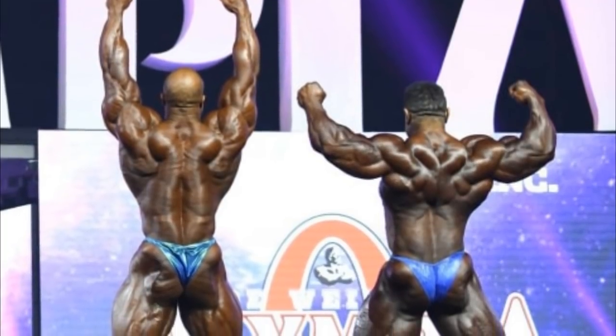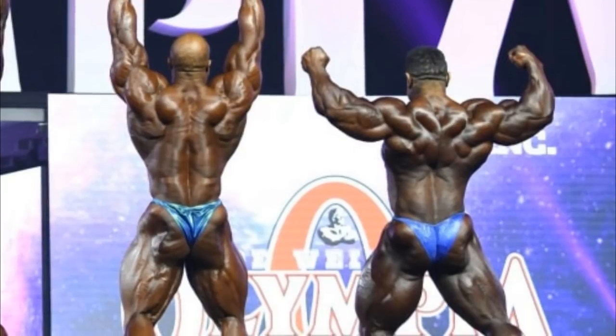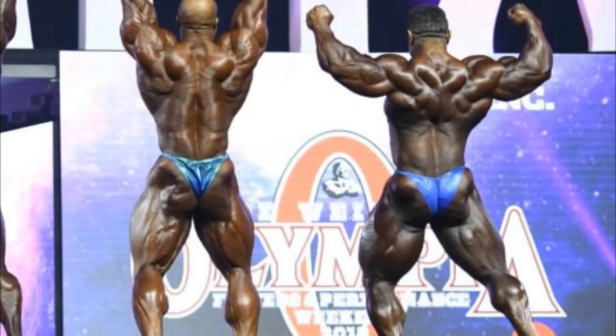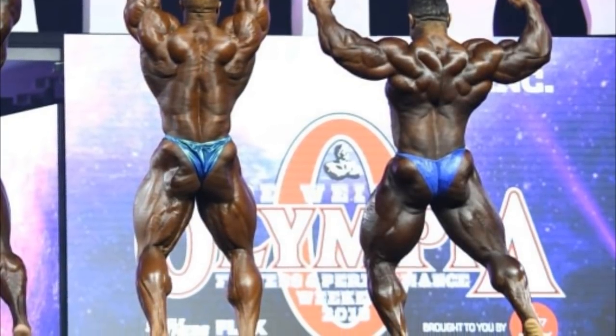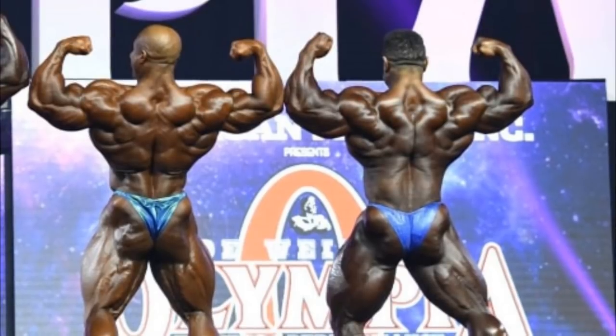The next pose is just a transition — a moment before they hit back double bicep. It's not really a real pose so you don't have to discuss it. But Phil is showing more detail all over the back, the hamstrings, the glutes, and everything.